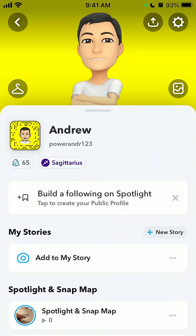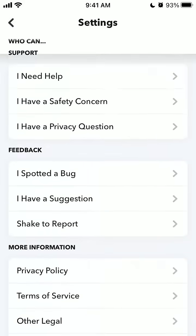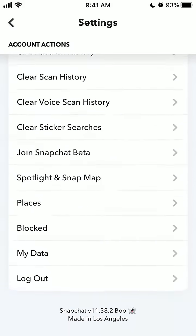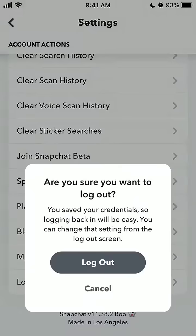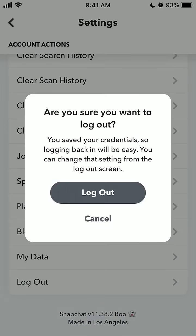Hey, so here is the Snapchat app. Did you know about this feature? When you tap on your profile on the top left and tap on your icon, and if you want to log out, you can actually save your login info. Tap log out and then you will see the option to save your credentials.